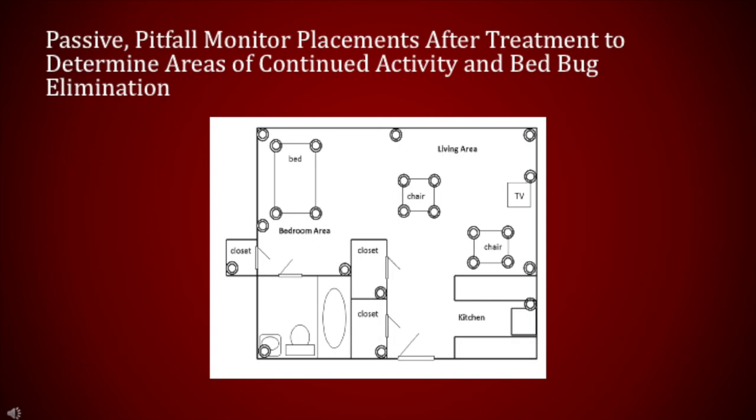Passive pitfall monitors have other functions besides first detecting bed bugs. If they are placed under or against legs of beds and upholstered furniture, and also against walls near entryways, in corners, closets, and even in kitchens and bathrooms, they are more helpful in detecting bed bugs after insecticide treatments, as more bed bug activity is found away from sleeping areas. This arrangement will determine areas of continued activity and will help direct treatments. If monitors are bed bug free after 3 to 4 consecutive 2-week inspections, the bed bug infestation would be considered eliminated. Regardless of the monitor system chosen, monitors must be inspected to be helpful.